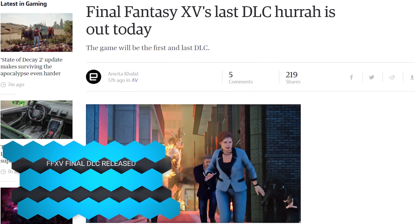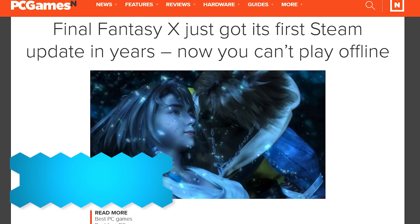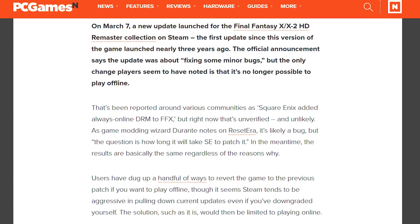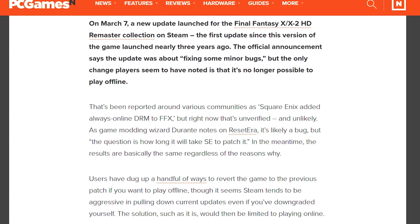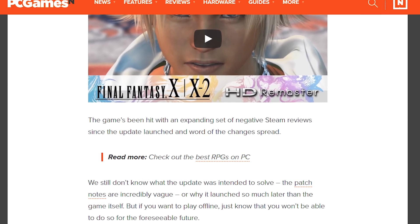Final Fantasy 15 is releasing its DLC for the last time — Episode Arden — so if you care about plot points that were never explained in the game, play the DLC. But what you shouldn't do is update Final Fantasy 10, because for the first update in years to the HD remasters on Steam, they made it so you can't play offline anymore — there's online DRM now required for the game. That's bullcrap, Square Enix. Fix that.